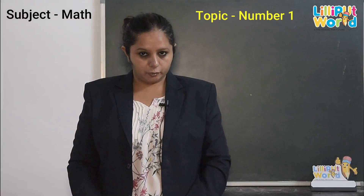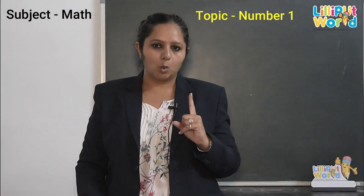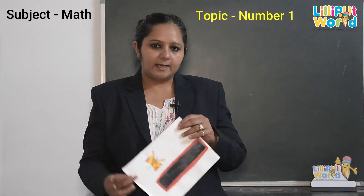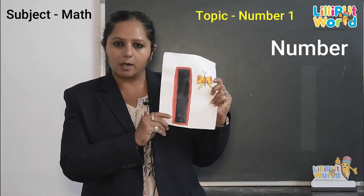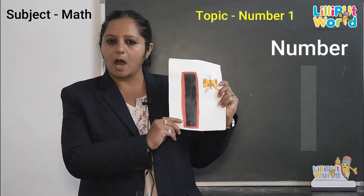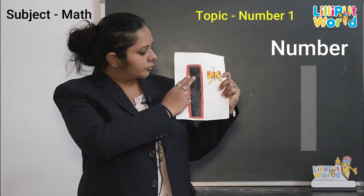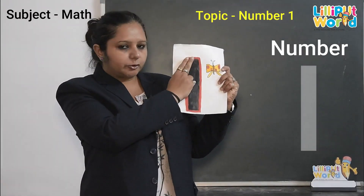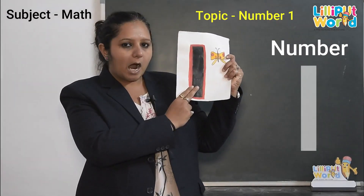Children, do you know how the number looks like? Number 1 looks like? Do you not know? I will tell you. This is number 1. What is this? Number 1. How do we trace number 1? We trace up to down. Up to down.